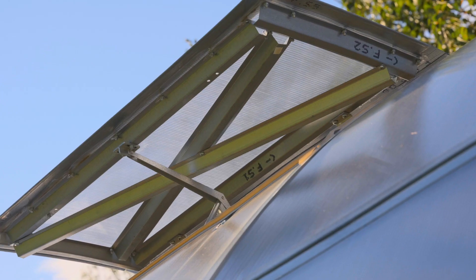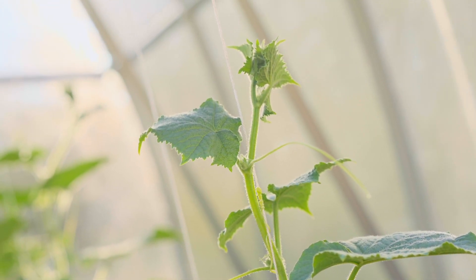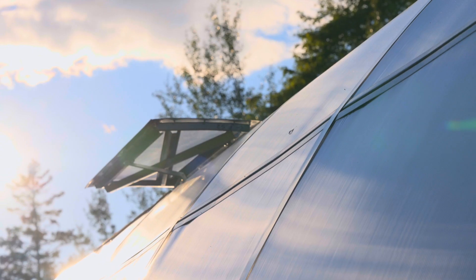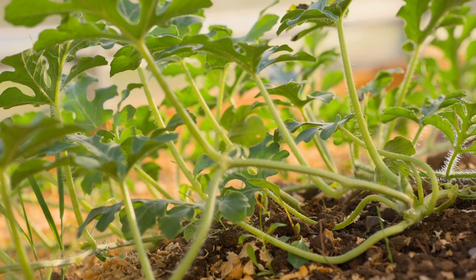One of my favorite features about my Sun Grow 26 is actually my automatic venting windows. I leave for work in the morning and I don't always remember to open the doors in the middle of the summer. As soon as it warms up, they're open and letting fresh air in. It just gives me peace of mind that I don't have to always remember to open the windows when it gets hot.